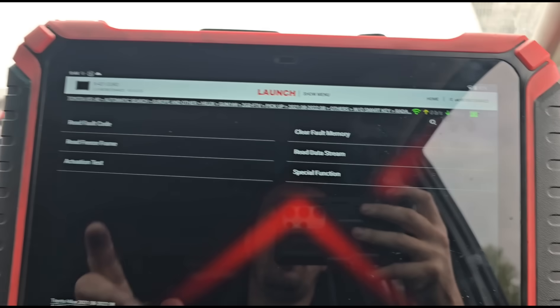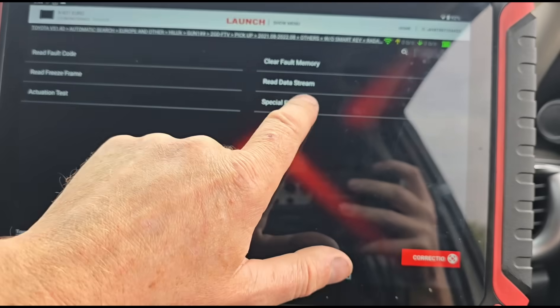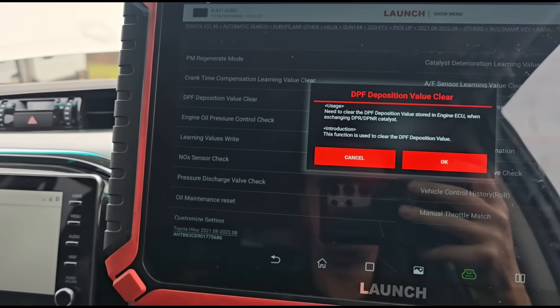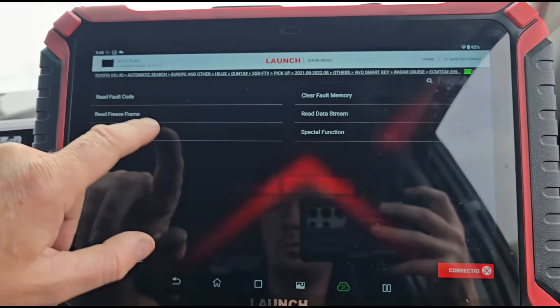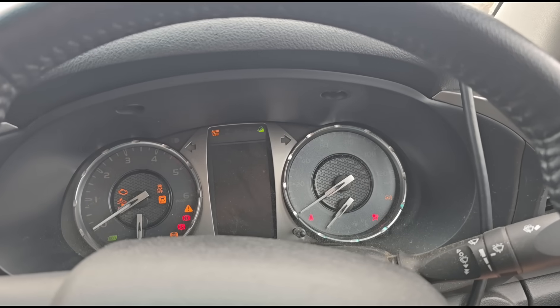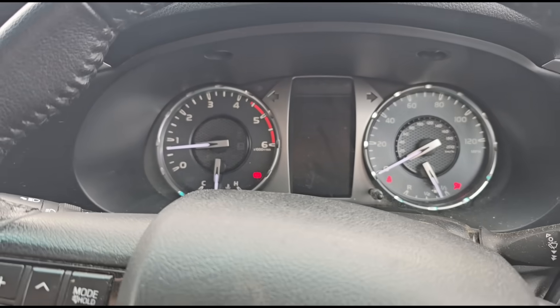Using the Launch X431 Euro, you can go to the special functions and tell the system it's got a new DPF using the DPF deposition value clear function. Then we can clear the faults. If we start the engine we should have no warning lights on - but not for long, because once the vehicle detects the pressure is too low it will come back, maybe within 100 miles or less.